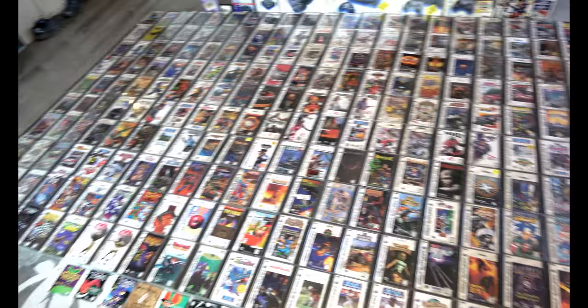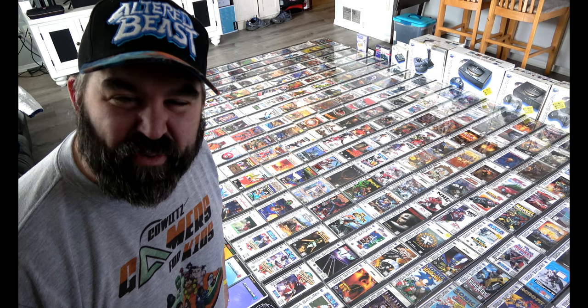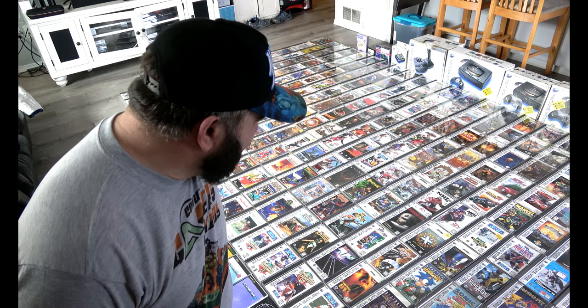There you have it — Sega Saturn US game collection complete. I'm really excited about completing this game collection, but truthfully it's never really done. I have some cases I have to replace as well as a couple of accessories I need to hunt down still. But it was good enough for a video, and I wanted to showcase what a US Saturn game collection looks like. I hope this helps other Saturn collectors out there.